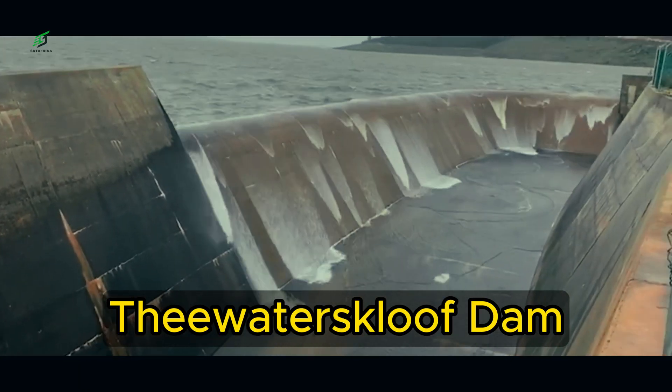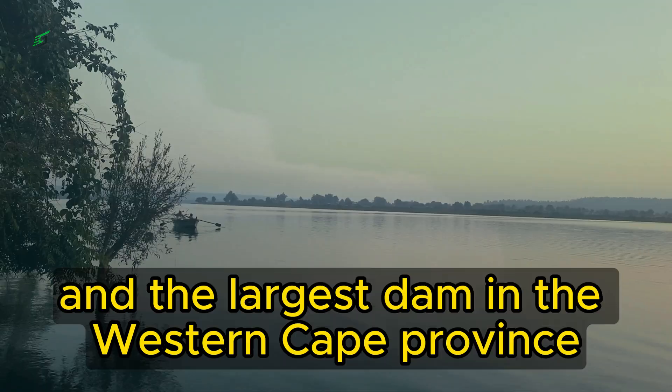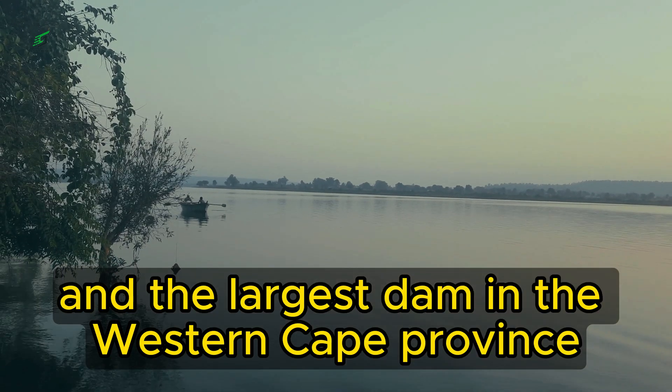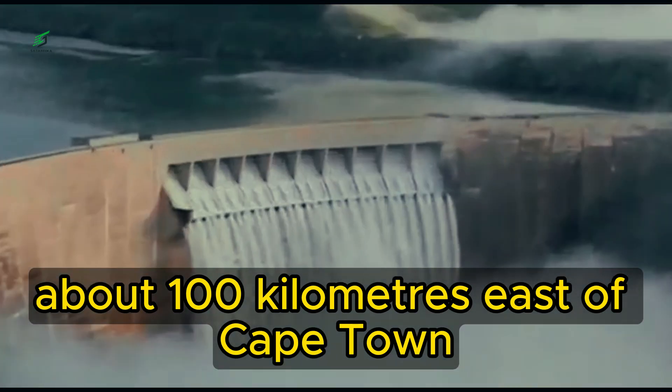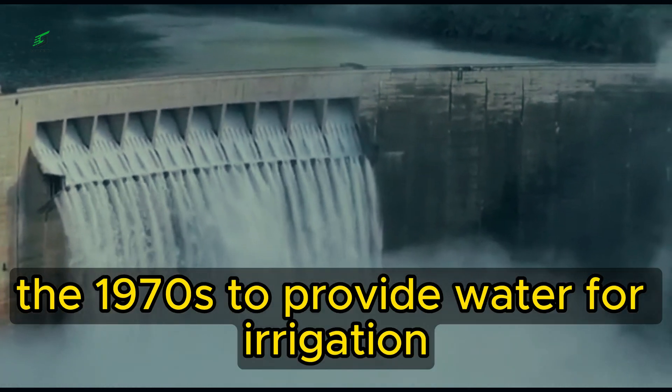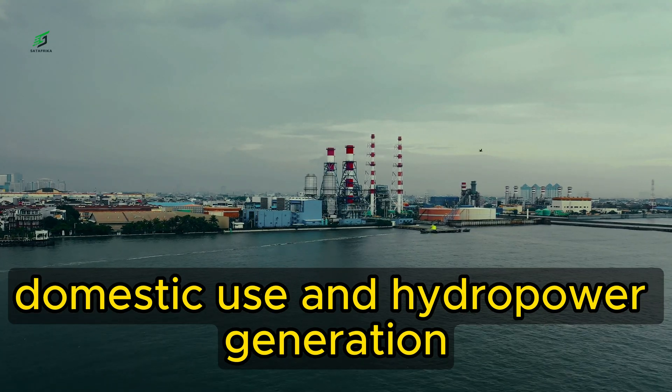The Watoskloof Dam. The Watoskloof Dam is the seventh largest dam in South Africa and the largest dam in the Western Cape Province. It is located on the Breda River about 100 kilometers east of Cape Town. The dam was built in the 1970s to provide water for irrigation, domestic use, and hydropower generation.